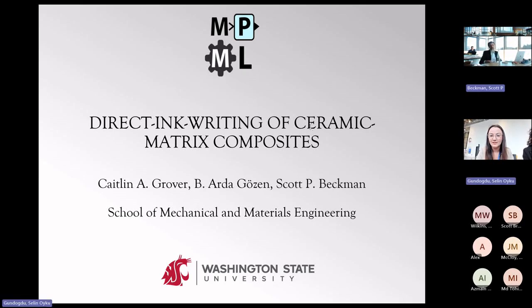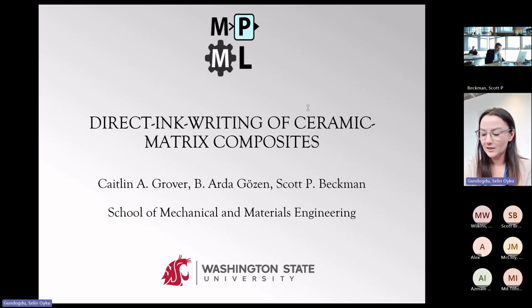I'm Caitlin, a fourth-year PhD student working under the supervision of both Dr. Gozen and Dr. Beckman, and today I'll be talking about the direct ink writing of ceramic matrix composites.